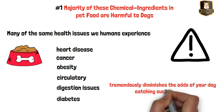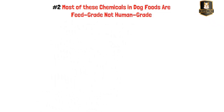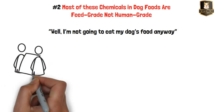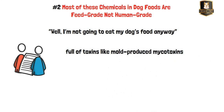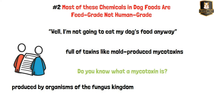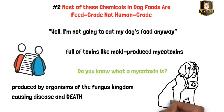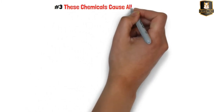Reason two: most of these chemicals in dog foods are feed grade, not human grade. Feed-grade meals are full of toxins like mold-produced mycotoxins. A mycotoxin is a toxic secondary metabolite produced by organisms of the fungus kingdom — this toxin is capable of causing disease and death in both humans and animals. Pet foods containing these chemical ingredients and harmful toxins are poison to your pet, making natural healthy food essential to avoid very significant health problems.